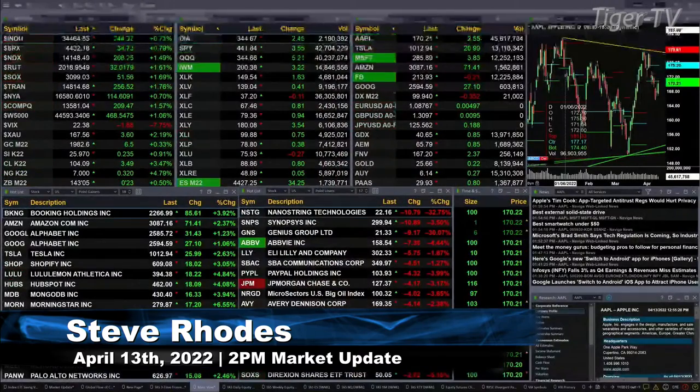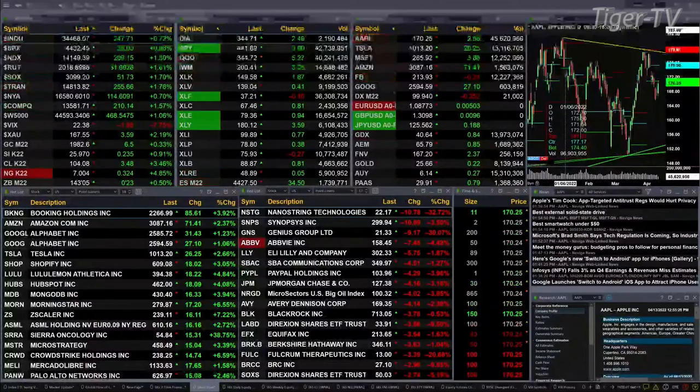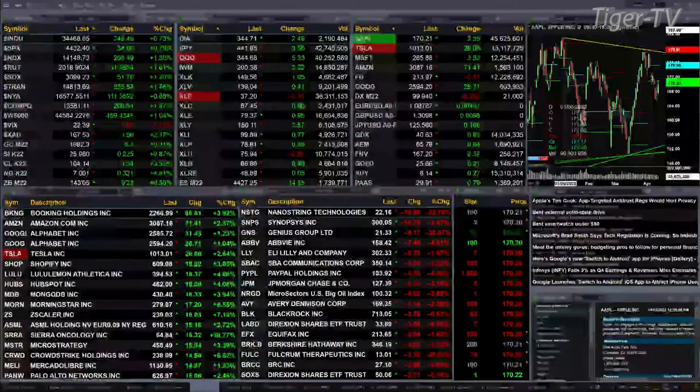The Dow's up 245, seven tenths of a percent. S&P up 8 tenths, or 35 points. NASDAQ up 1.5 percent, 209 points. Russell's up 1.6 tenths or 32 points. Semis up 1.7 tenths, 52 points. Trannies up 1.8 tenths, 255 points.